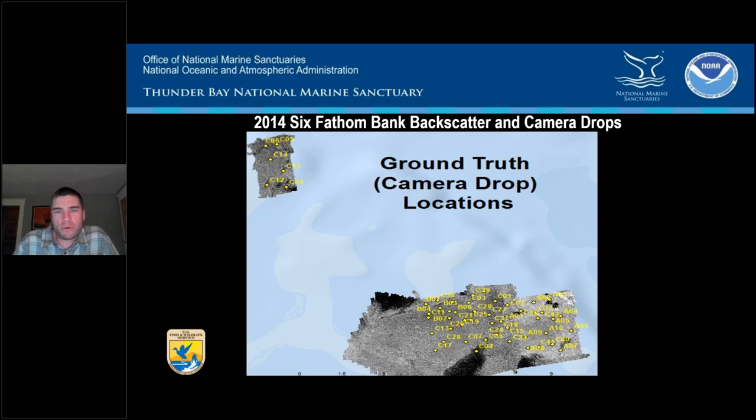A screen grab from the report shows the complete data set, which included camera drop work after bathymetry and backscatter were processed. You can see the geospatial arrangements of where substrate data and ground validation data were taken — a great approach for the sanctuary. This was early in our investment and eye towards supporting benthic habitat mapping during multi-beam data collection operations.